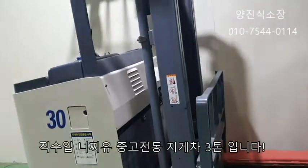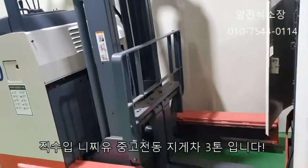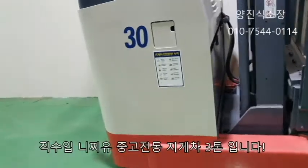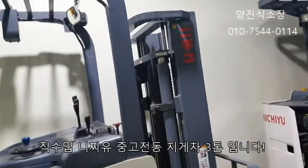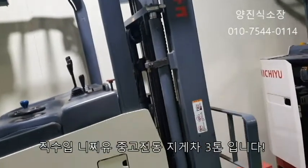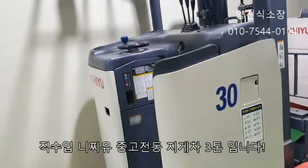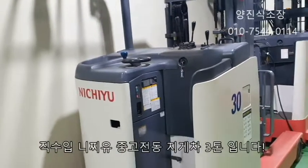배터리 사용시간은 5시간 20분입니다. 연식은 2014년이고, 최대 마스터가 3m입니다. 배터리 용량은 48V, 370AH입니다.